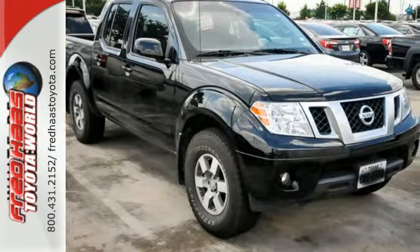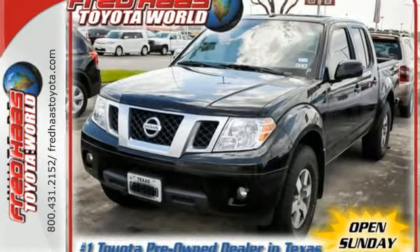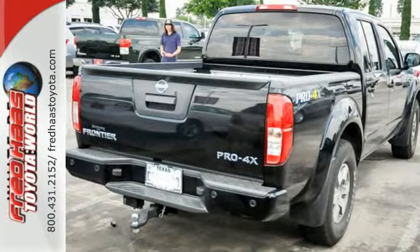It also has variably intermittent wipers and multiple airbags. This Nissan is ready to get to work. Now's the perfect time to take it for a test drive.